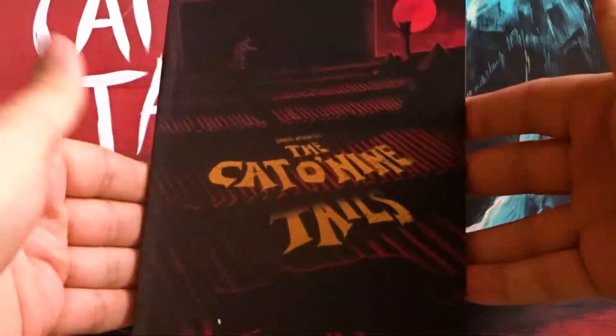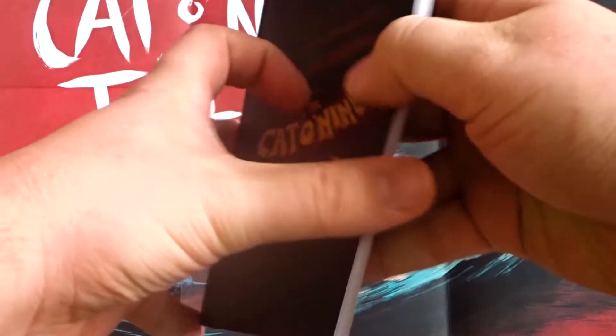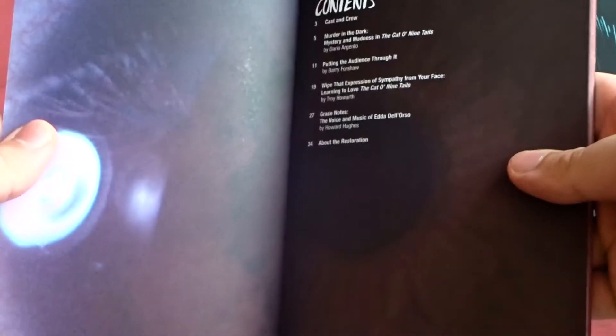Next up here we have the booklet, which I'll give a quick flip through so you can get an idea of what is on the inside.